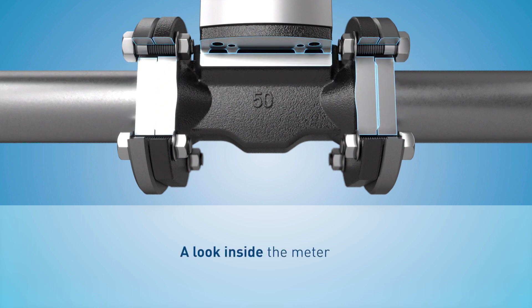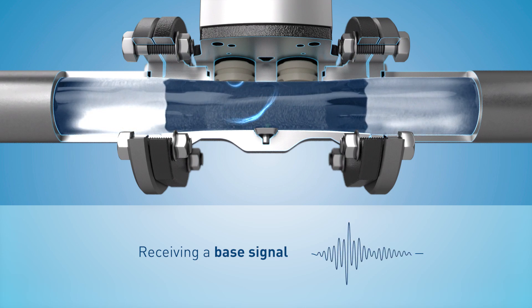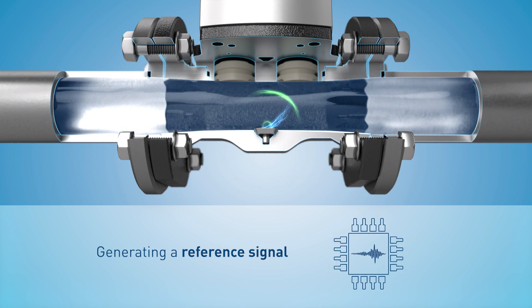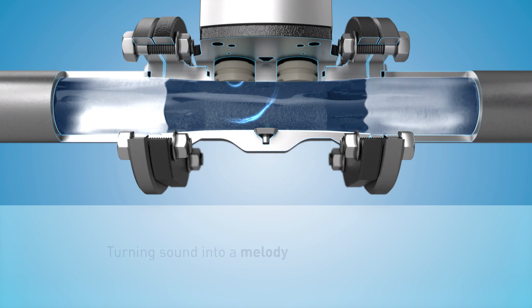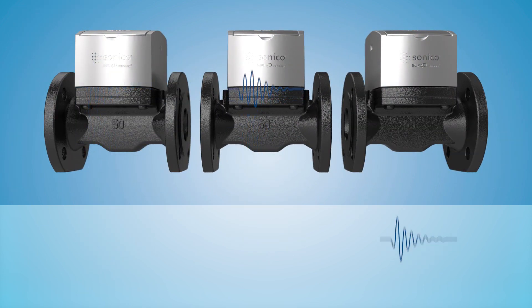Every single device is taught in standing water on the test bench. The meter sends an ultrasonic pulse and measures the base signal. The base signal is inverted and saved in the microcontroller. This is how our TRA reference signal is created — it is made up of a signal pulse and is similar to a melody.